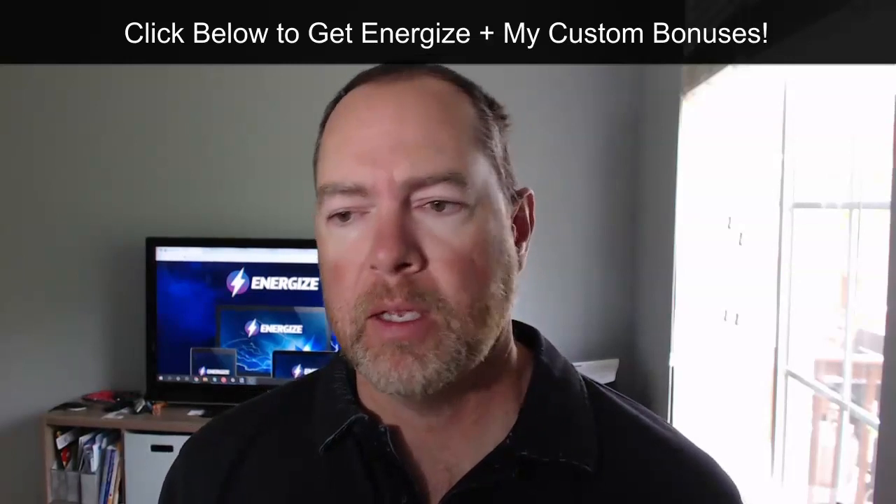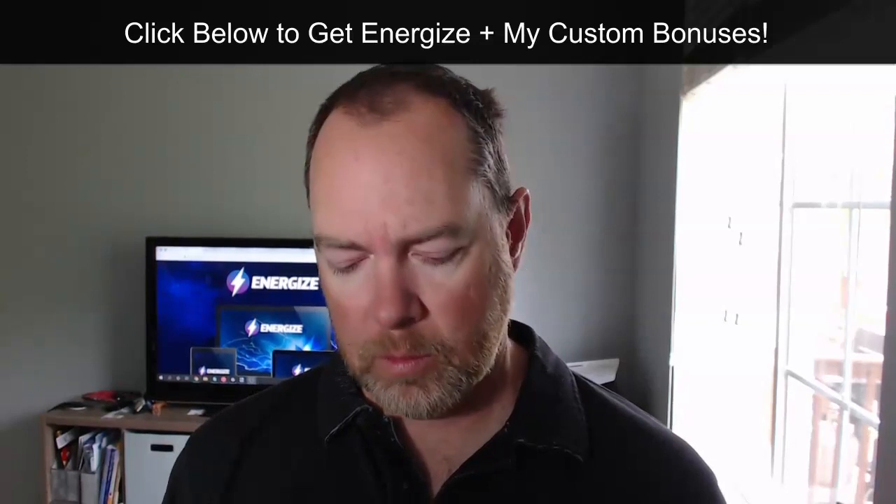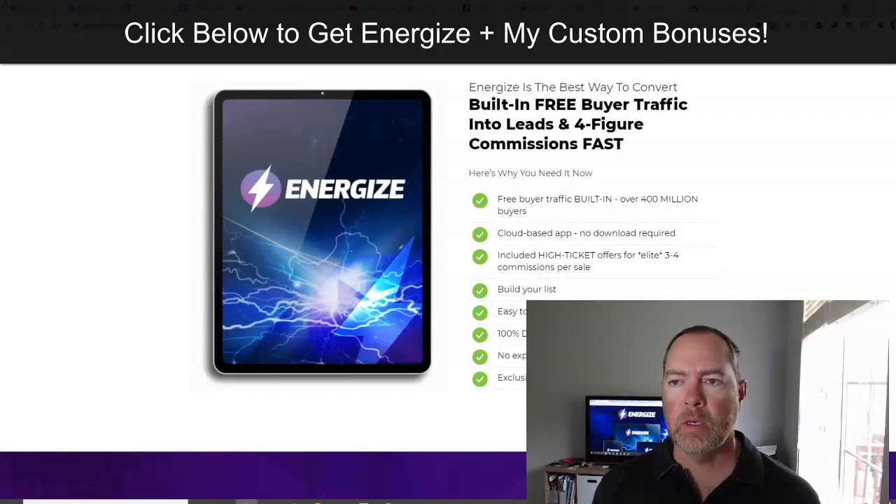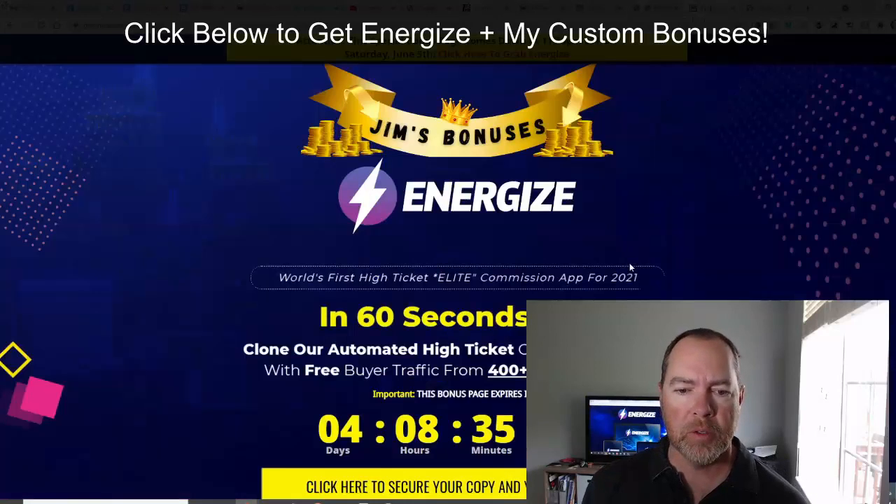Let's jump over to my bonus page and get right inside of that. Let me transition out of here and we'll go right into my bonuses.